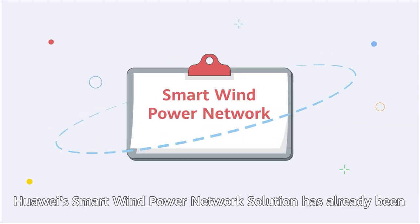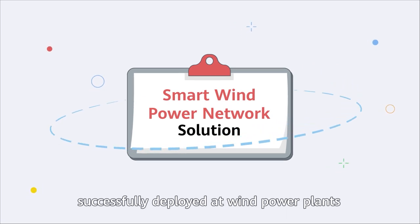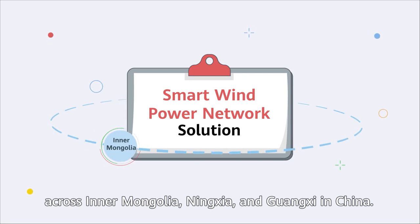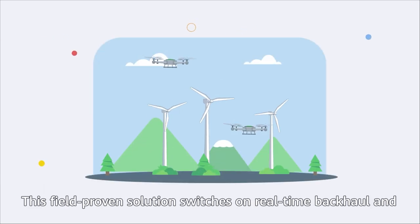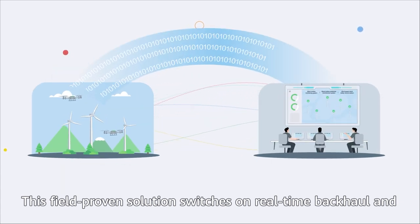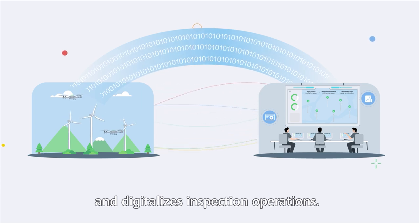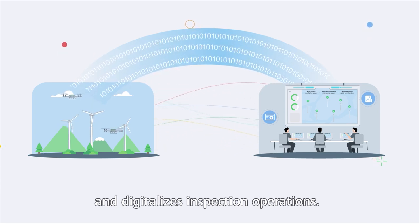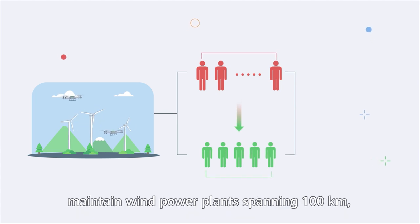Huawei's smart wind power network solution has already been successfully deployed at wind power plants across Inner Mongolia, Ningxia, and Guangxi in China. This field-proven solution enables real-time backhaul and centralized analysis for on-site data and digitalizes inspection operations.